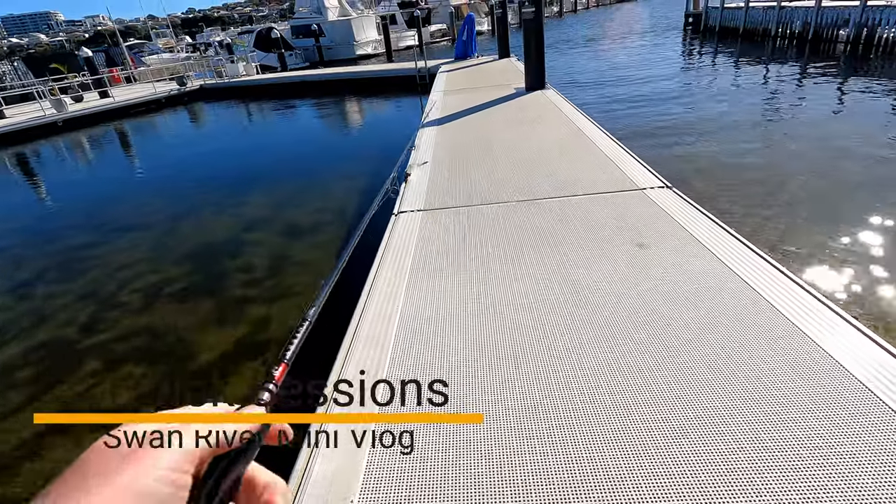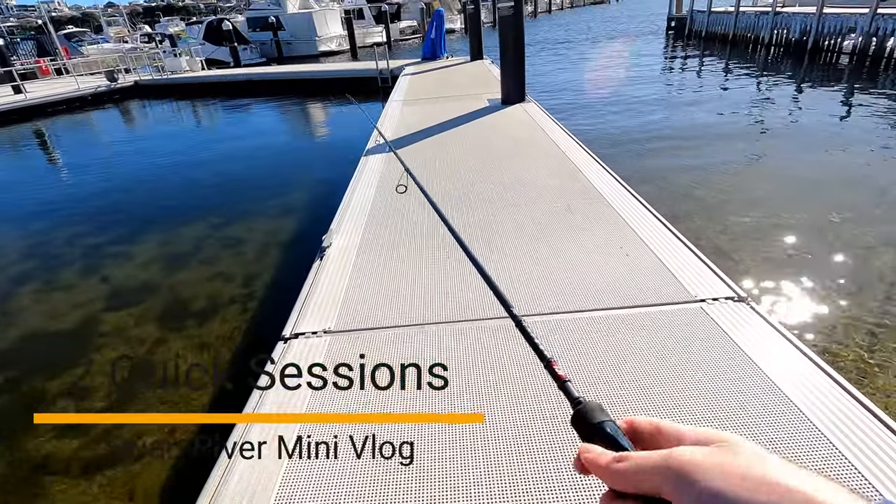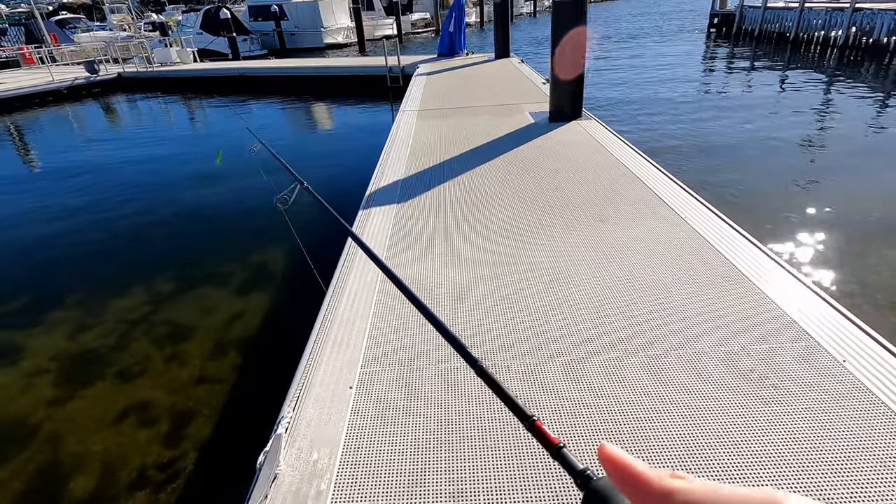I've had a pretty bad case of the flu this week but I was still able to sneak in a couple of quick sessions on the weekend.